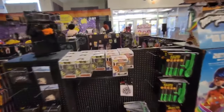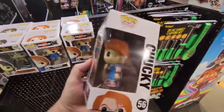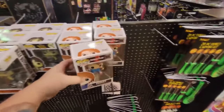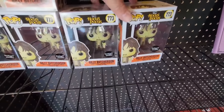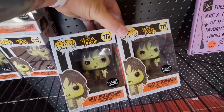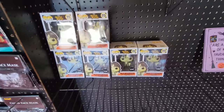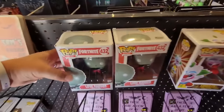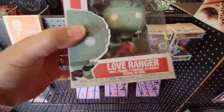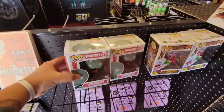Oh yes, I see they have some Pop Vinyls here — how cool! Child's Play Chucky, I passed him up in the one store, I just might have to buy him today. Holy crap guys, look at this — they have several Billy Butcherson Pop Vinyl figures, one, two, three, four, five, six of them! And they have a Sam, two Shorties, and two — who is this? Love Ranger? What in the world.